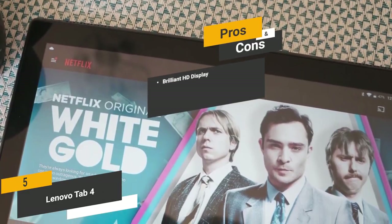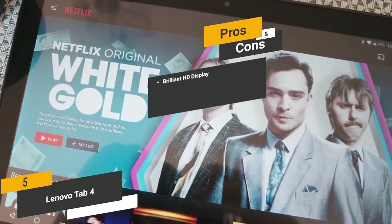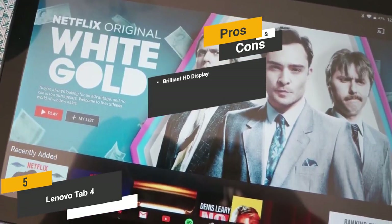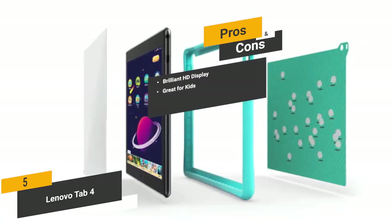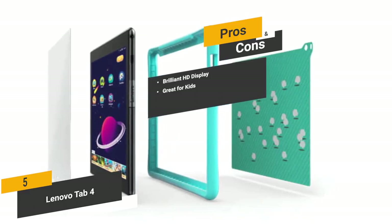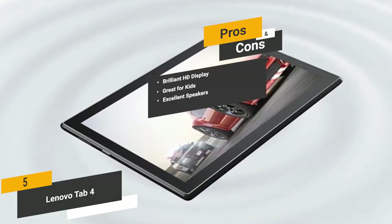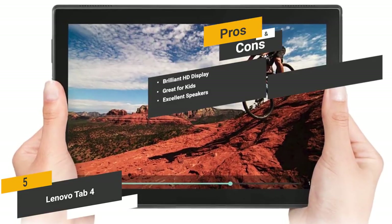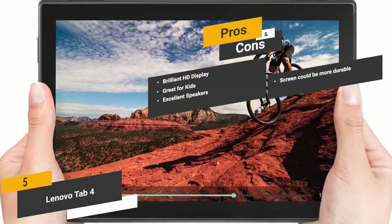Some of the pros of this Android tablet include a brilliant HD display that will significantly enhance your movie watching experience. It's also great for kids, as the shock-resistant bumper will keep it safe from slippery hands. The stereo speakers on the front give you surprisingly good sound quality. One con is that the screen could be a bit more durable and can easily get scratched up.